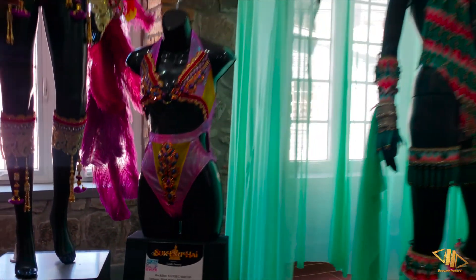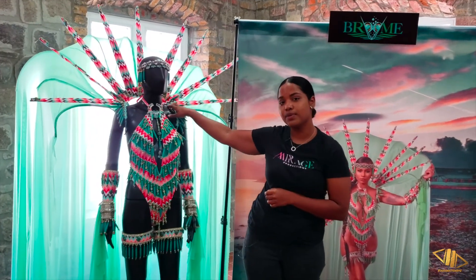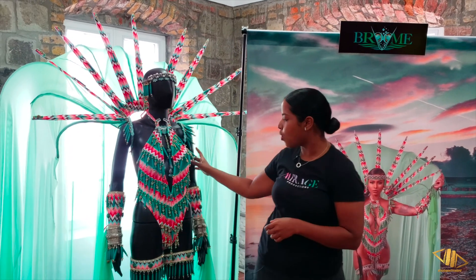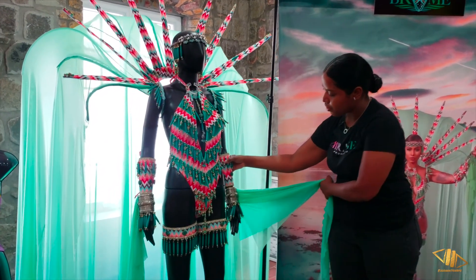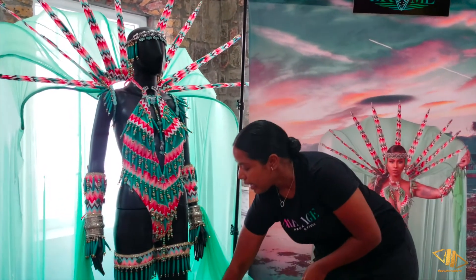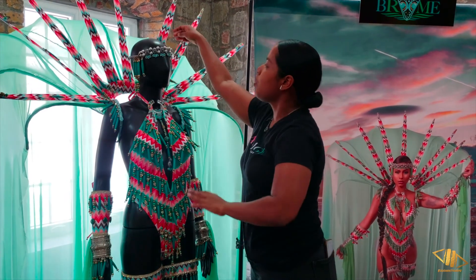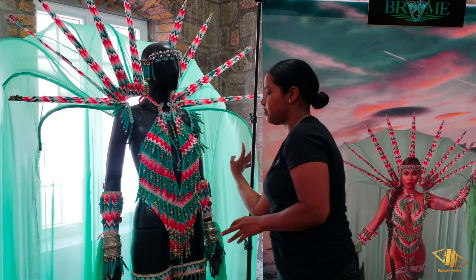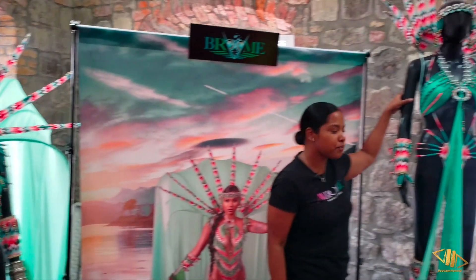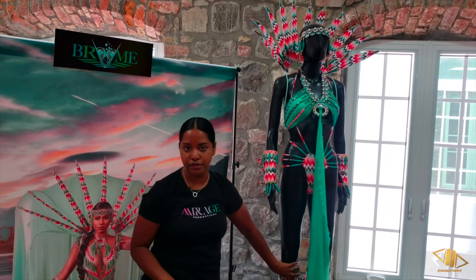We move along to our next section which is Groomed. This was designed by Valerie T. Maharaj. Our front line includes everything: your hand pieces, bracelets, leg pieces, thigh pieces, the monokini and your backpack. The back line for Groomed includes everything as well, from the tiara right down to the foot pieces.